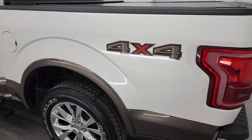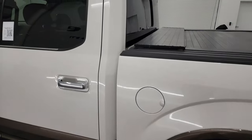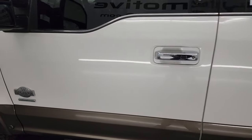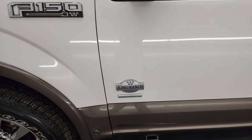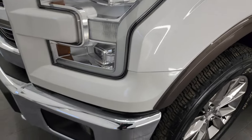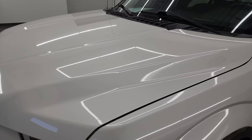Going down the driver's side here, the box and doors and cab all look really good. Get the nice King Ranch logo there. Front fender is in nice shape. And if you like the video you can subscribe to my YouTube channel at youtube.com/SummitAuto.